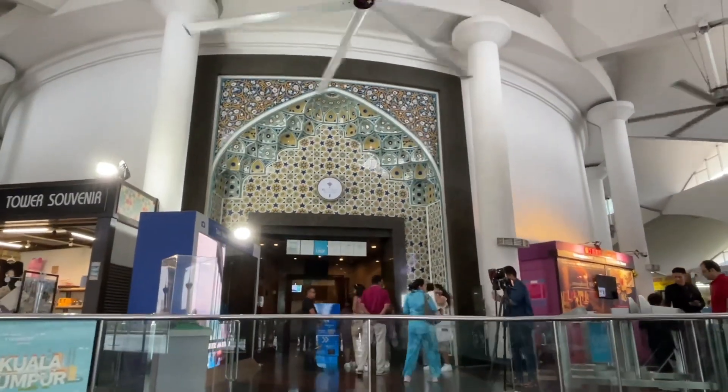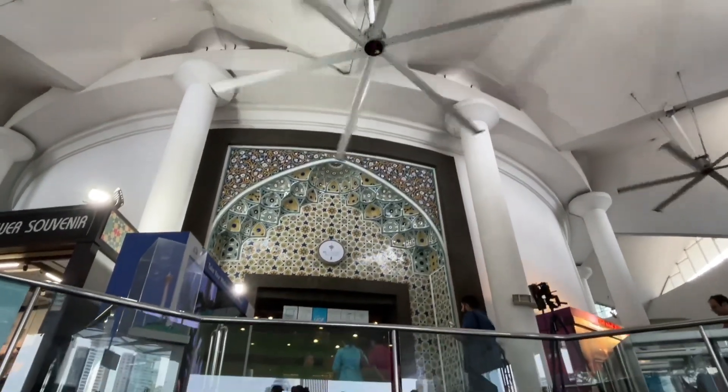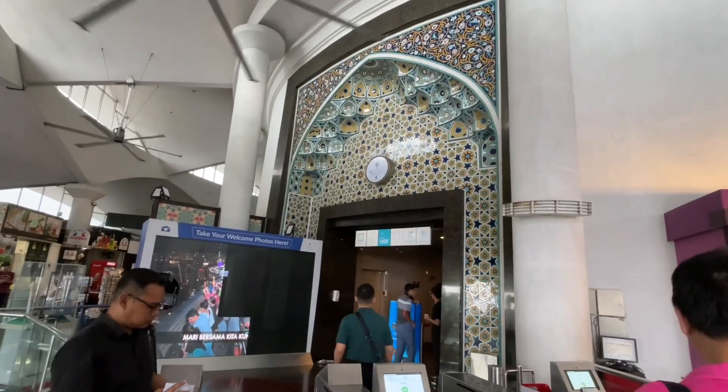Now we're here at the ground floor — this is the interior of the entrance going to the viewing deck. Welcome to Architektur, a channel all about architecture and construction methodology. Today we're here at the Kuala Lumpur Tower, which is more than 400 meters tall and serves as a communication tower here in Kuala Lumpur.